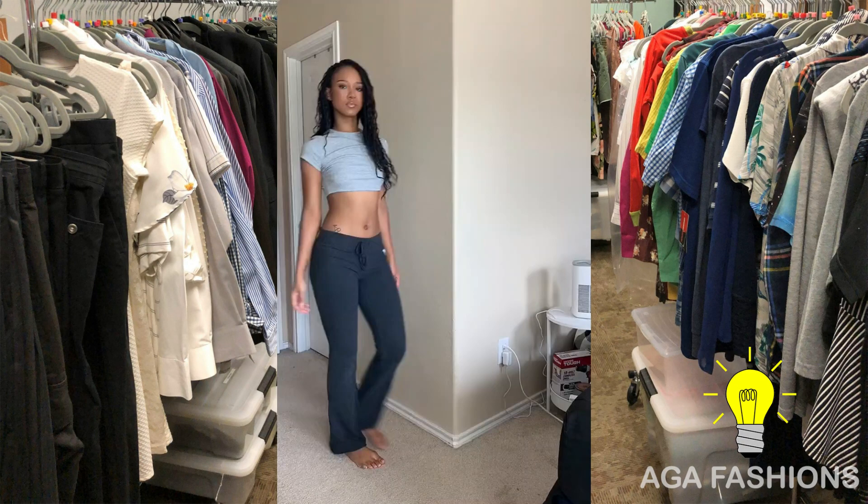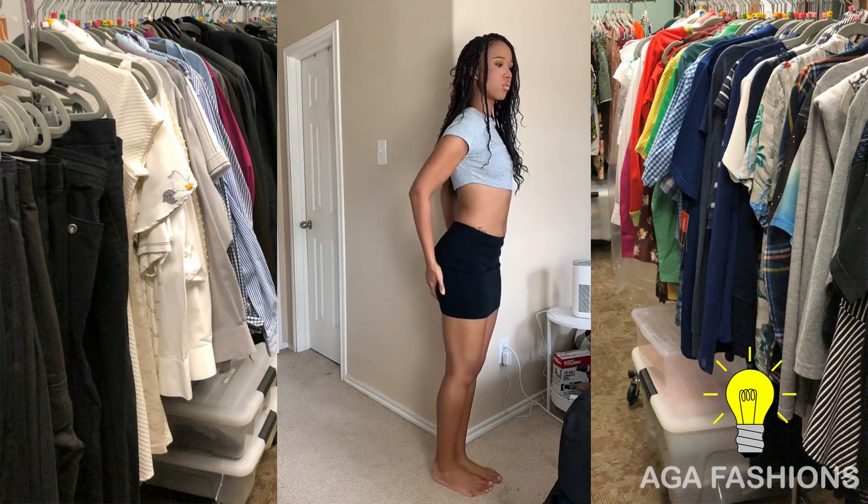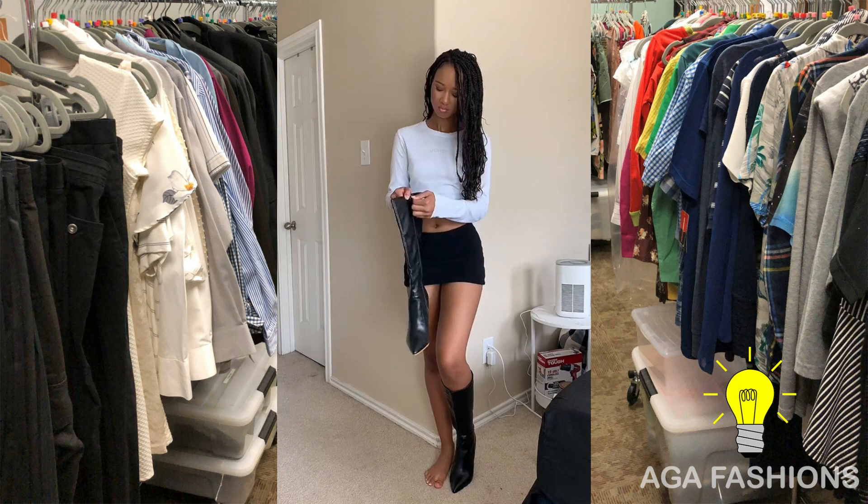miniskirt — timeless and versatile. It's a staple in every fashionista's wardrobe. Dress it up with a tailored blazer, a pair of heels, and some statement accessories for a sophisticated and chic look suitable for formal events.